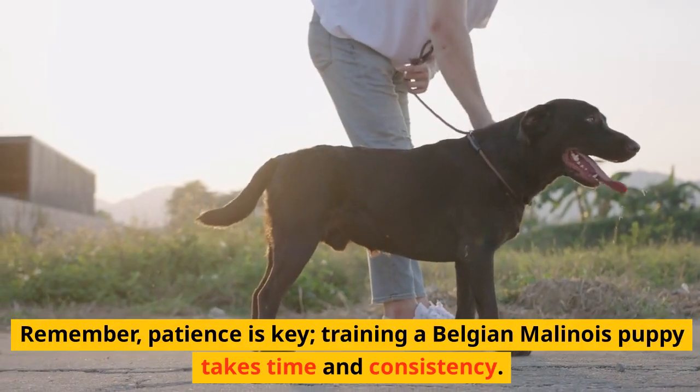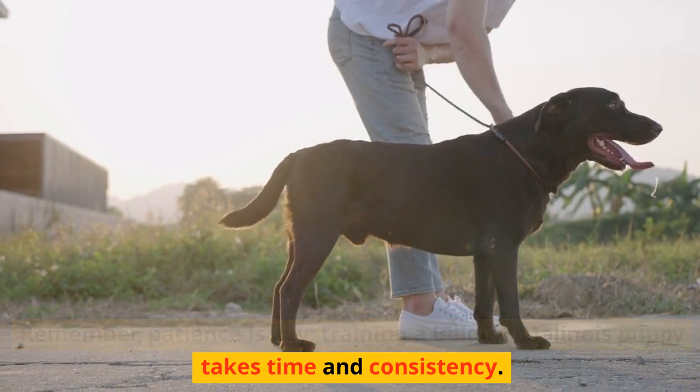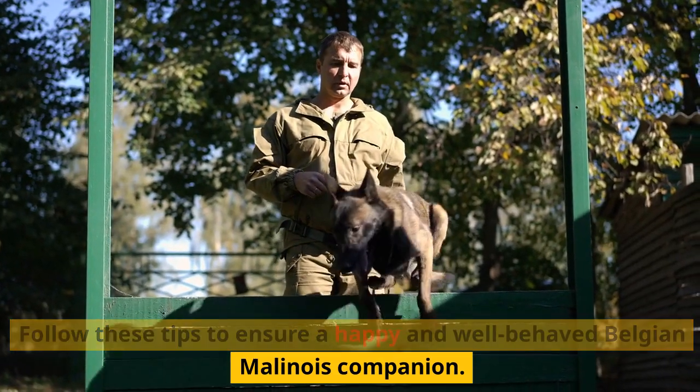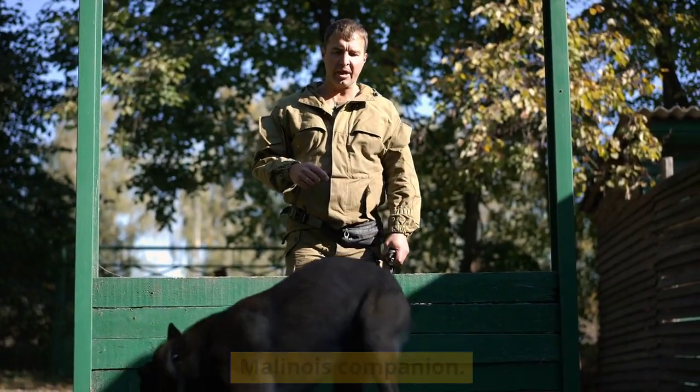Remember, patience is key. Training a Belgian Malinois puppy takes time and consistency. Follow these tips to ensure a happy and well-behaved Belgian Malinois companion.